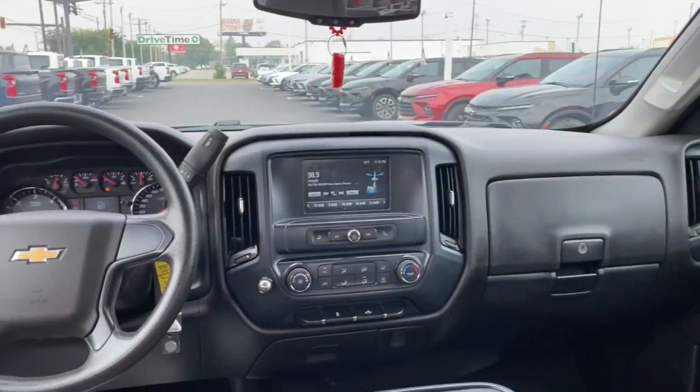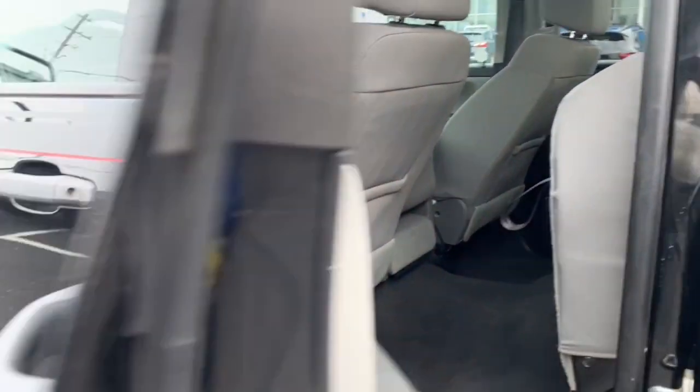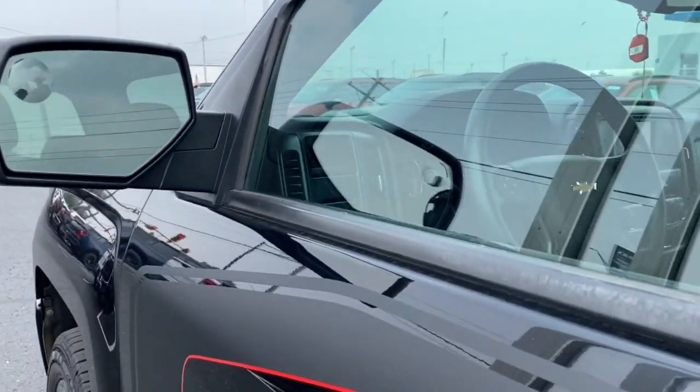Make every job go smoothly in this capable Silverado LD. Come in for a fun and easy test drive. Our team will make it the best part of your day.